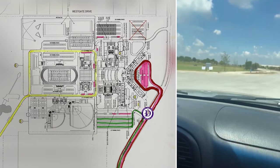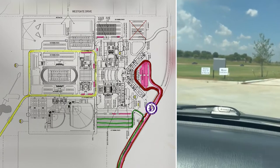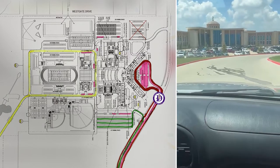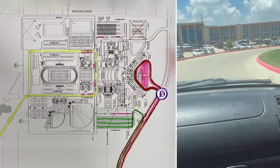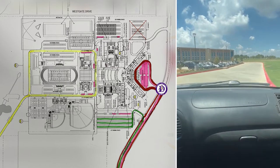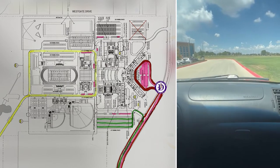Coming into the parent drop-off loop, notice there are two lanes marked as you come in. Please use the outside lane or the building-side lane if you are actually going to park your car.